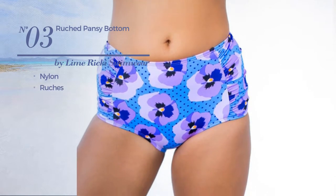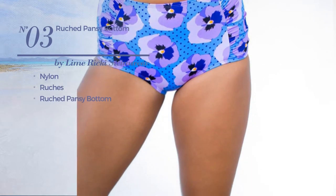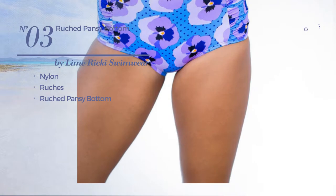Number 3, produced with nylon, styled with ruches, with a ruched pansy bottom. Available just in purple color.